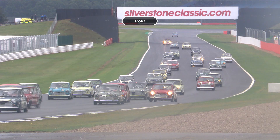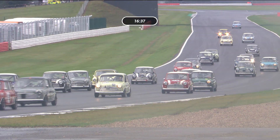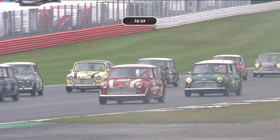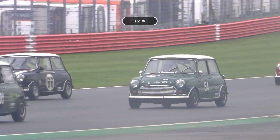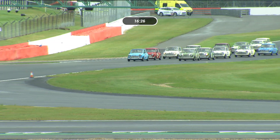Certainly the front few rows are all there. There's a lot of minis. And at the moment, heading into Stoke Corner, and the race will be underway at the end of this lap.